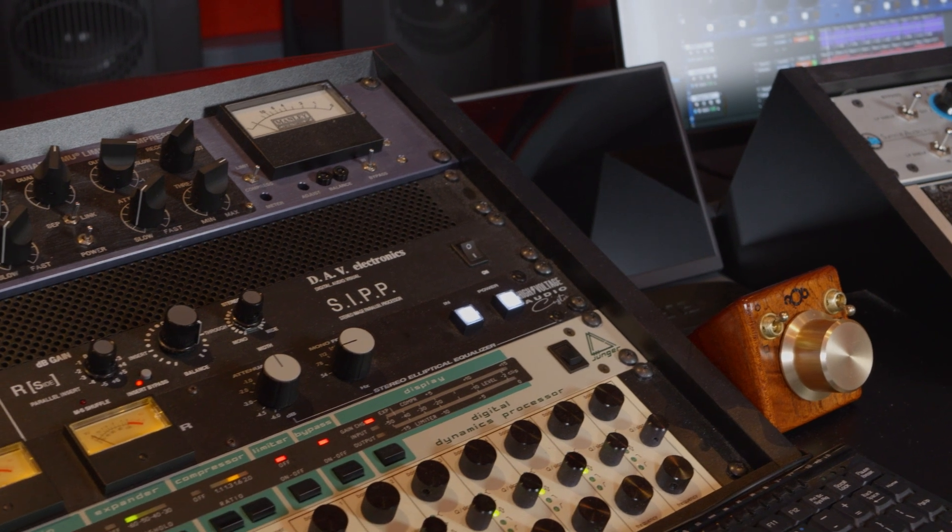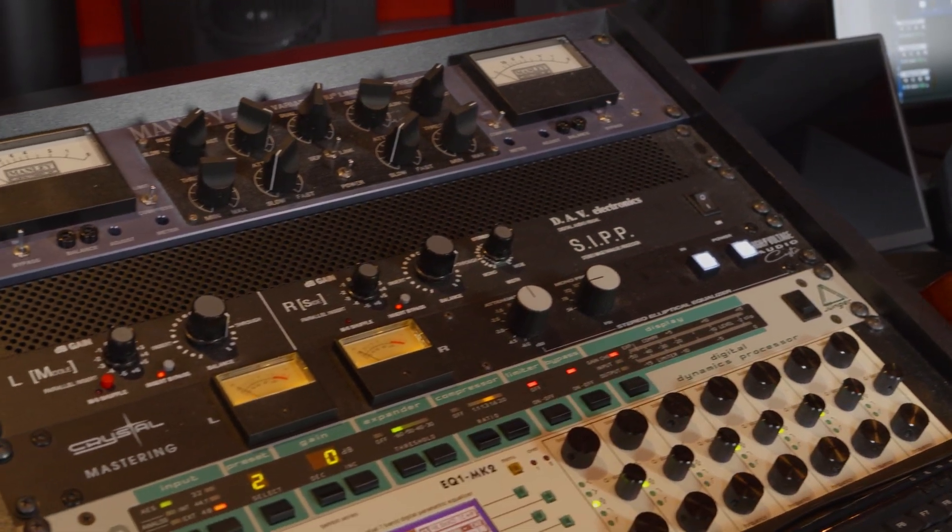Crystal Mastering is a full-service mastering studio. We do mastering for streaming, for vinyl, as well as surround formats like 5.1 and Dolby Atmos.